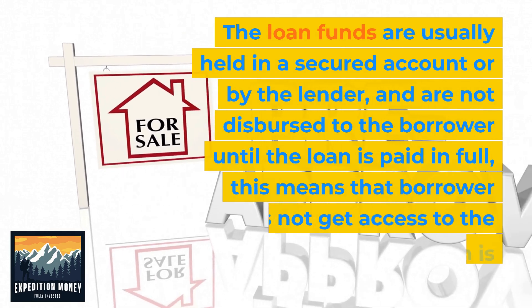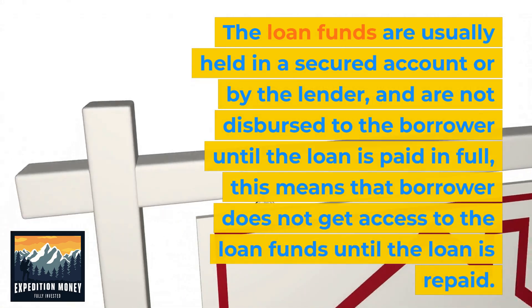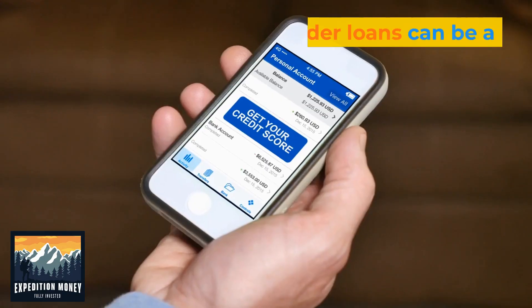The loan funds are usually held in a secured account by the lender and are not disbursed to the borrower until the loan is paid in full. This means that the borrower does not get access to the loan funds until the loan is repaid.